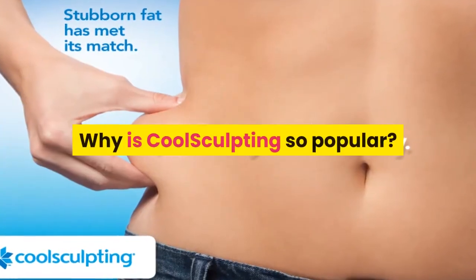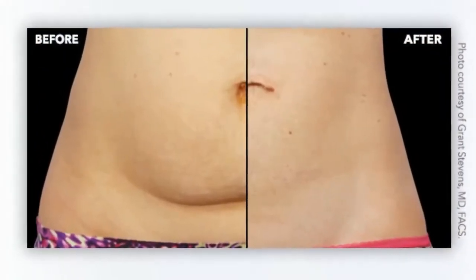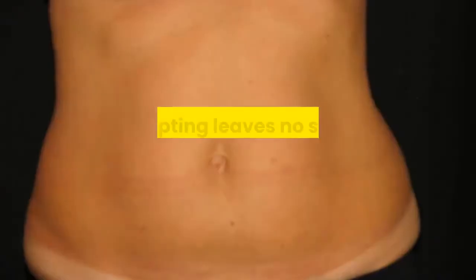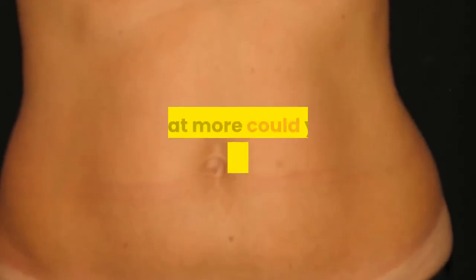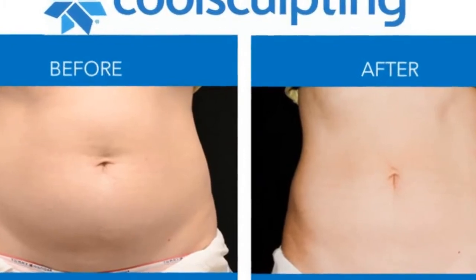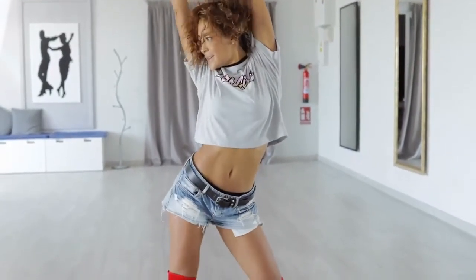Why is CoolSculpting so popular? CoolSculpting is so popular because it is that good. Which other procedure or habit reduces your body fat without going under the knife? CoolSculpting leaves no scars and there is no recovery time. You get to look the way you want without having to undergo serious and potentially dangerous procedures. Considering all these benefits, why wouldn't CoolSculpting be so popular?